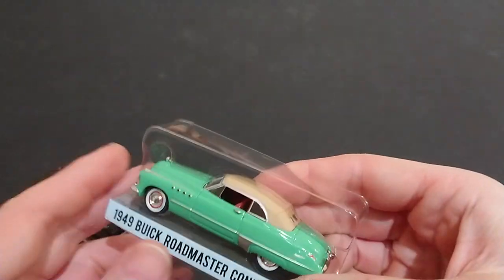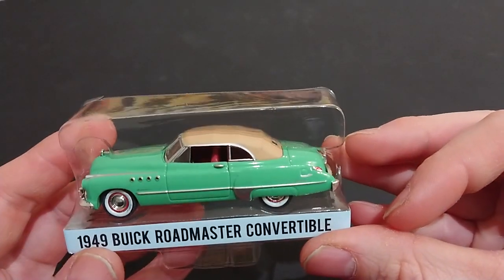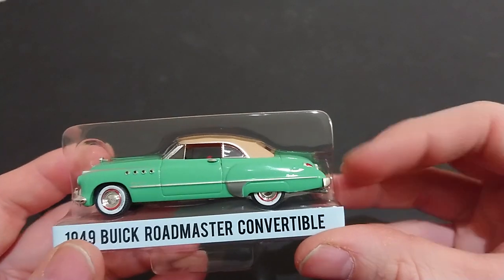I have no idea whether the other two Roadmasters vary — the Rain Man version is obviously a convertible, but the Hitch and Tow, I'm not sure if it's a convertible or a hardtop.